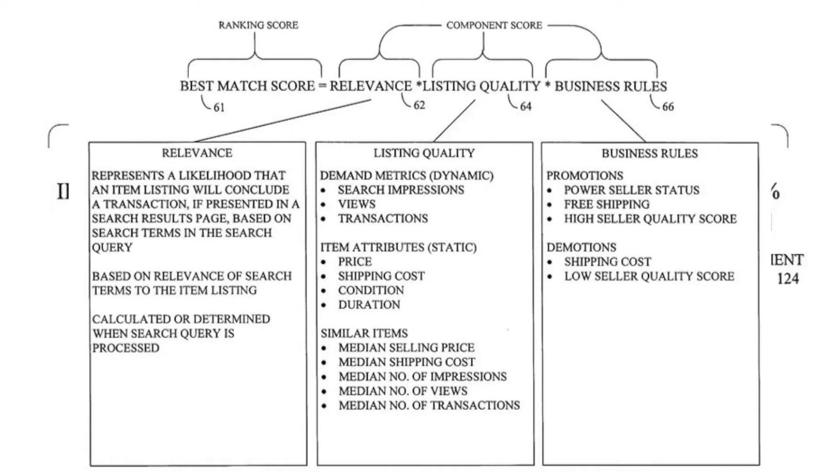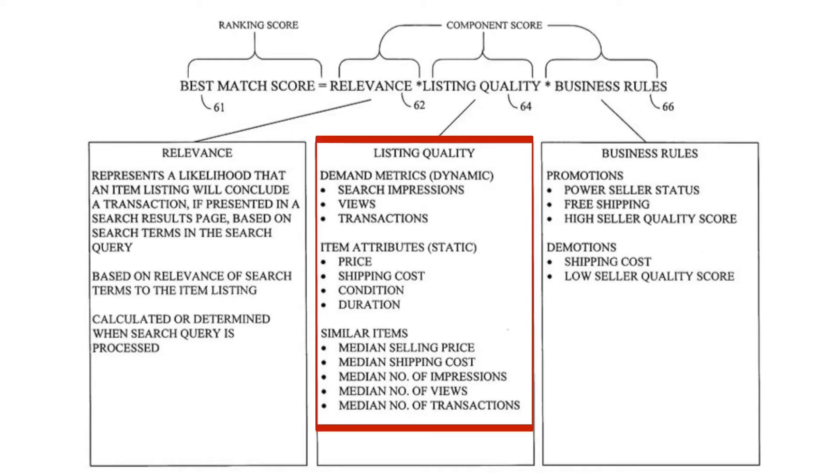For the listing quality, which is about typical parameters such as the number of views, number of transactions, prices, shipping costs, and how long the listing has been online, Mark Steier offers an interesting graph that illustrates why sometimes it makes sense to delete a listing that has been active for a long time and publish it again. We already have a reference about this in another video — the link is on the top right of your screen.